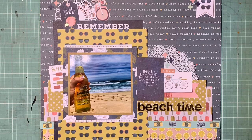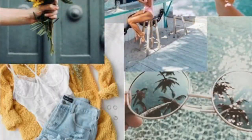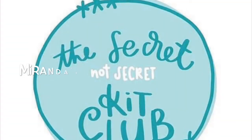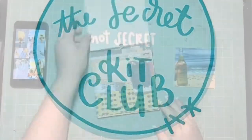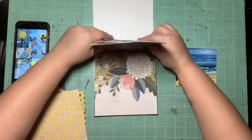Hey guys, it's Kelsey and I'm back with another double scrapbooking process video. This one's super exciting because it is kicking off Mercy Chiara's Summer Inspiration Challenge. There were three mood boards to pick from and they're all amazing. The second part of it is the Secret Kit Club — Miranda challenged us to get some random items on a page, so that is what this layout is going to be.